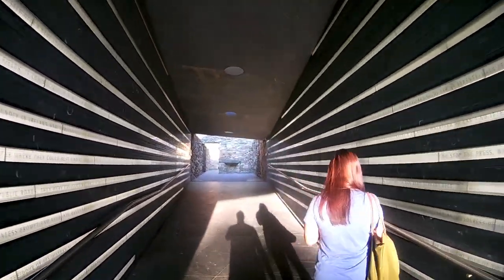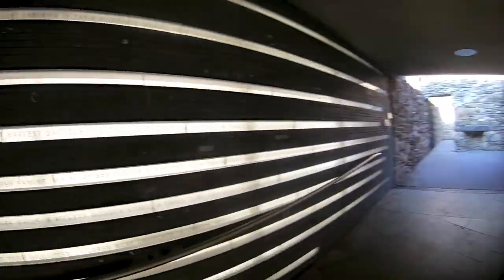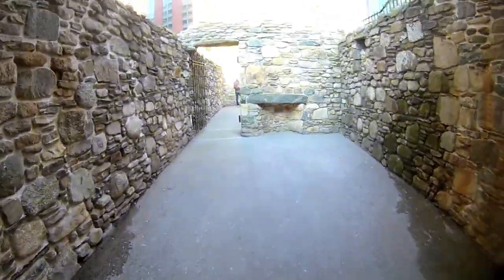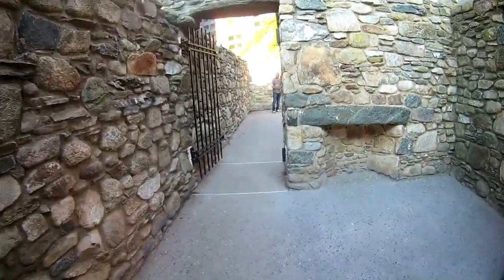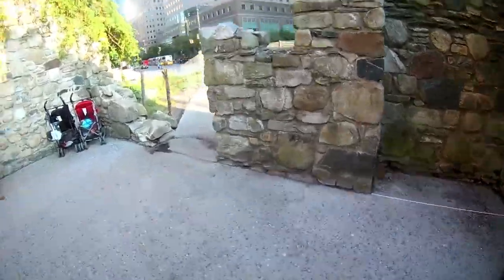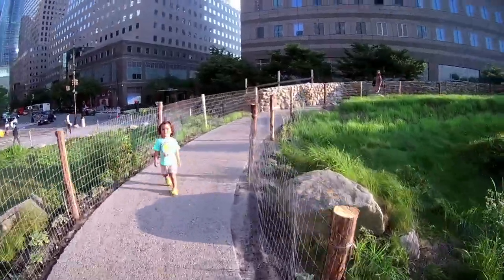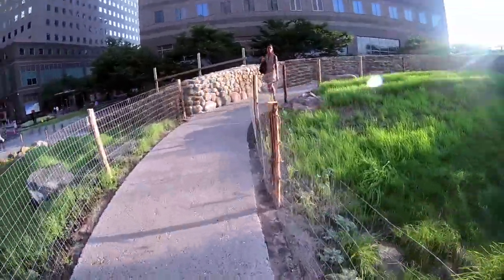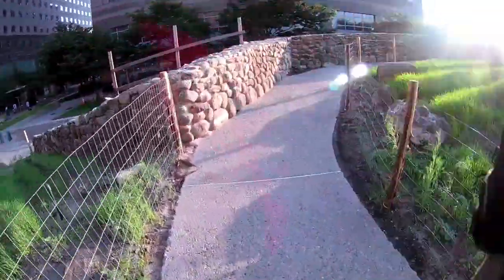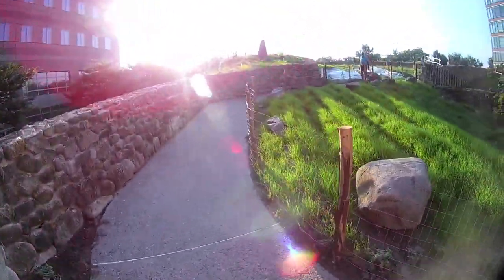An interesting site near the restaurant is the Irish Hunger Memorial, which is co-designed by Brian Toll and Gail Whitwer-Lard. Following the path, you enter into this Irish cottage. It's stone built, very rustic, but it leads up to a path where there's farmland filled with soil and rocks imported from Ireland. If you follow that path all the way to the top, there's a gorgeous view of the water and lower Manhattan.